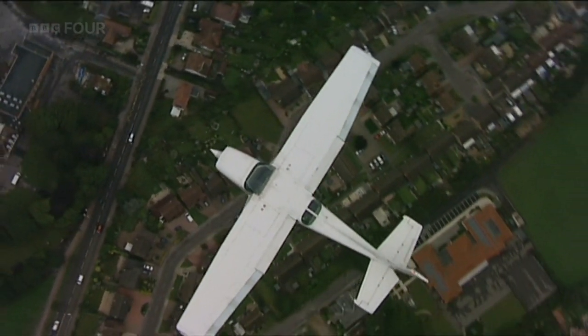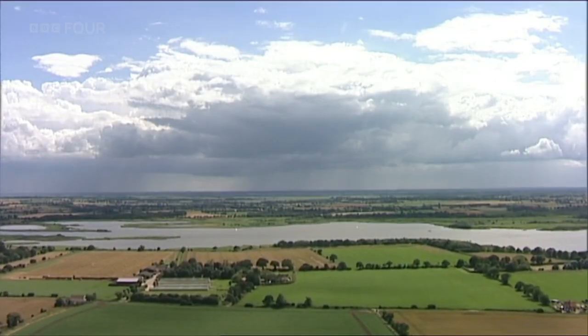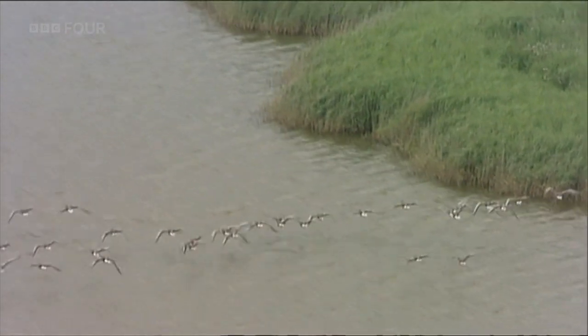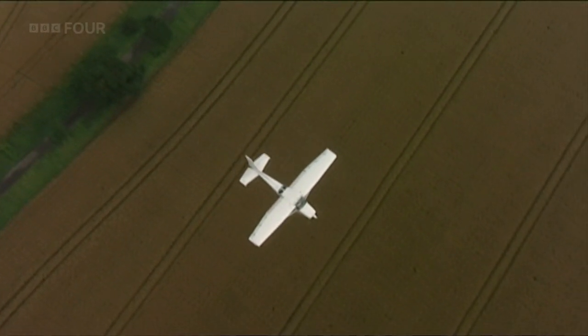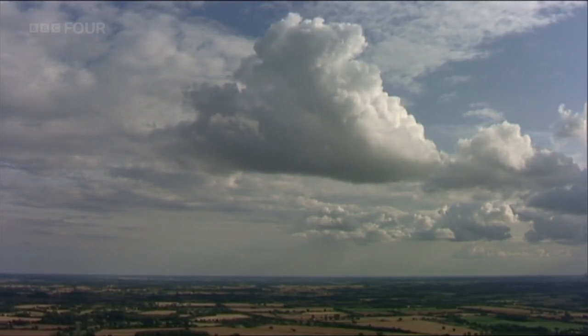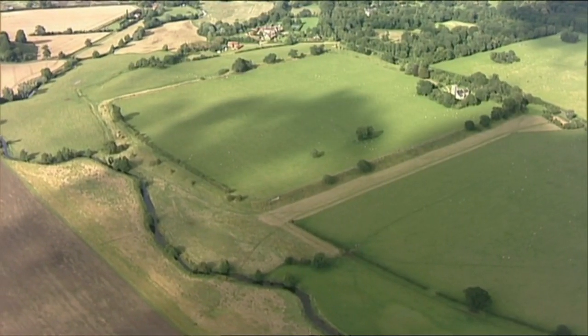Aerial photography is revealing a different view of the past. I'm flying over the Norfolk Broads to take a completely new look at the history of one of our most iconic landscapes. Could the aerial view force us to rethink how long ago early humans first started farming here, and challenge our understanding of how people have shaped this place ever since?